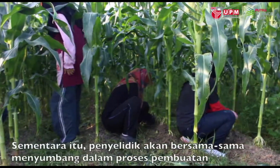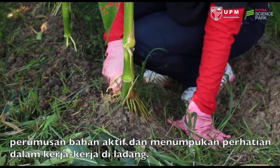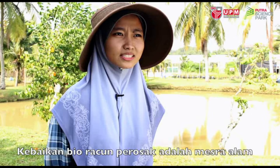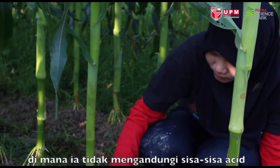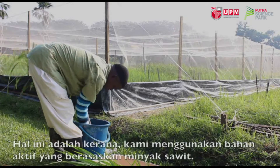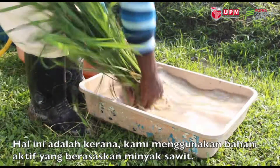Meanwhile, the co-researcher contributes in the process of making the ingredients and concentrating on the fieldwork. The benefit of this biopesticide is that it is environmentally friendly — there is no thick residue at all and no chemical substance inside, as we use a surfactant and carrier made from a palm oil base.